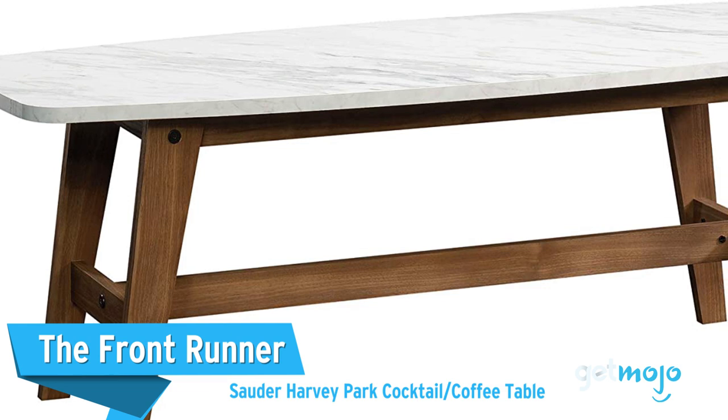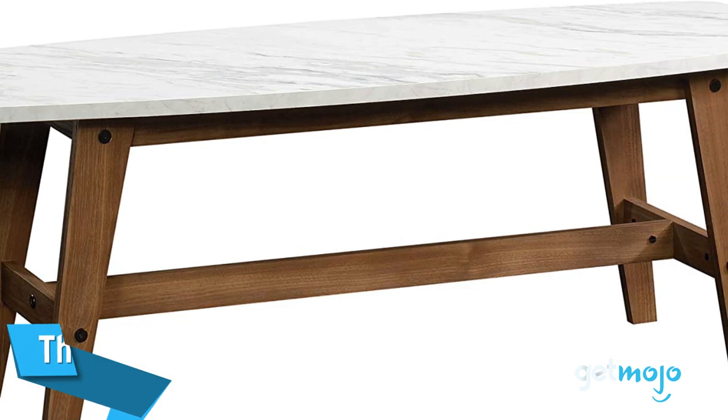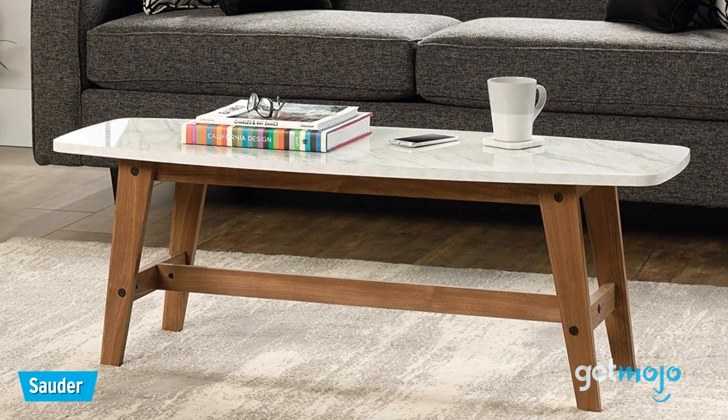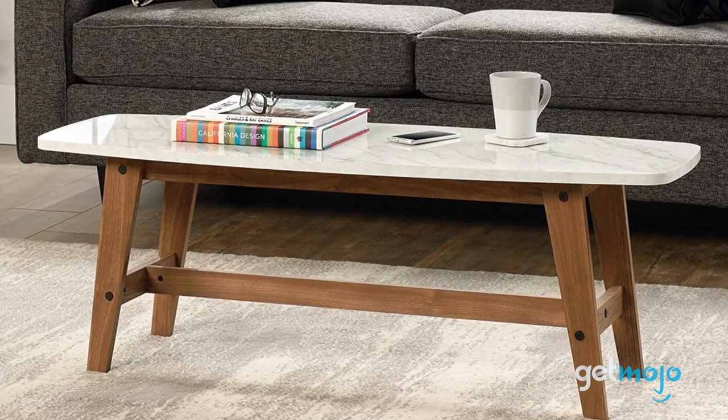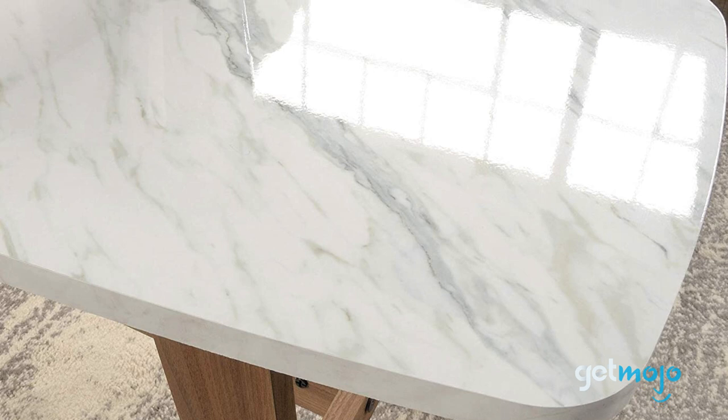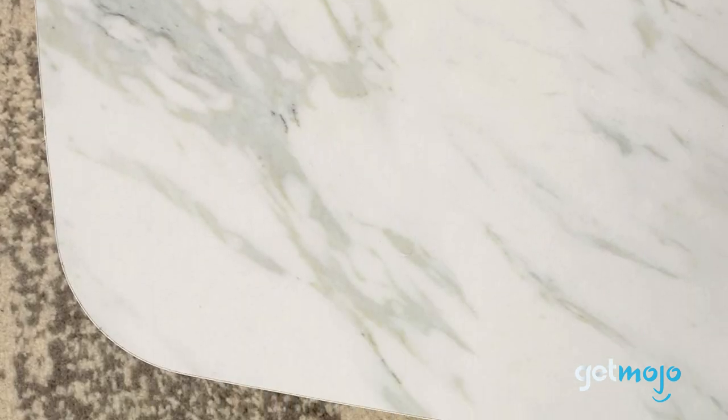First up, The Front Runner: Sauter Harvey Park Cocktail Coffee Table. If you want to add a statement piece to a room but you don't want it to cost an arm and a leg, then this round-edge table priced at around $150 won't disappoint. With its mirror-like faux marble top and wooden legs, this table will add class to an office, living room, or even a bedroom. And as an added bonus, its rounded edges make it toddler-friendly, too.